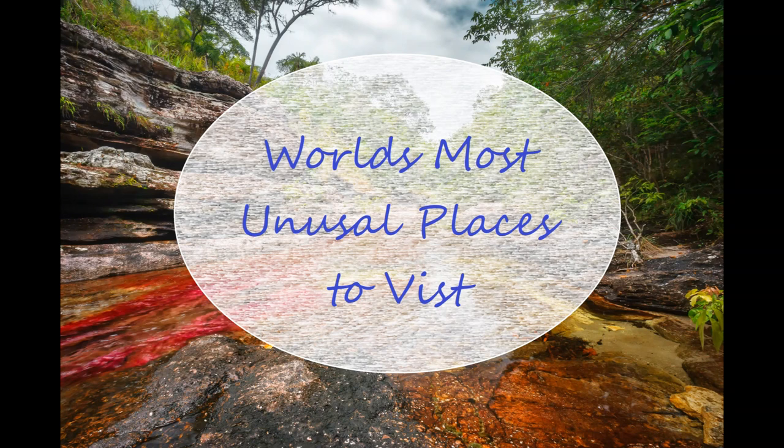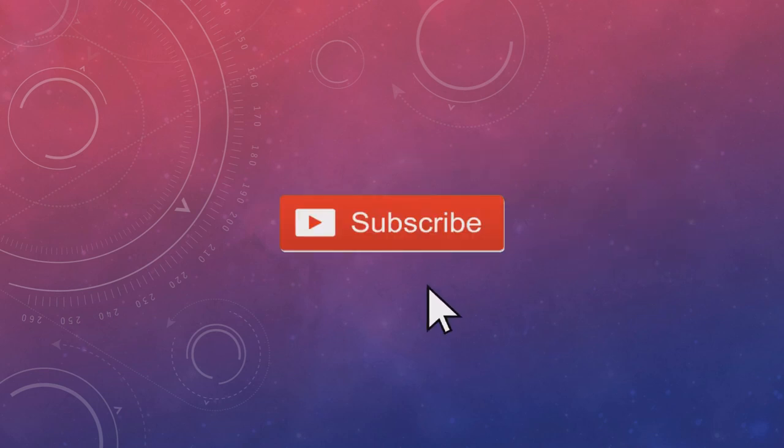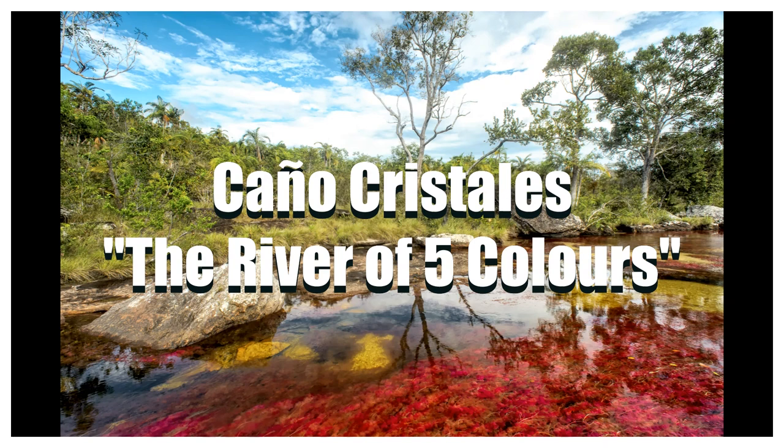Hi friends, welcome to my channel. We have some unusual destinations from around the globe that should be on every traveler's list. Before we start, I would request you to please like and subscribe to my channel.